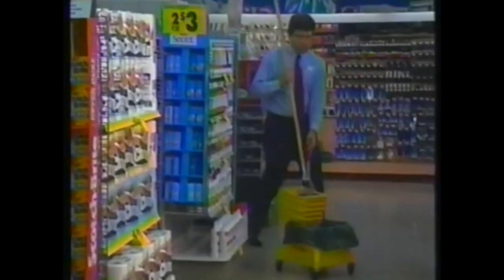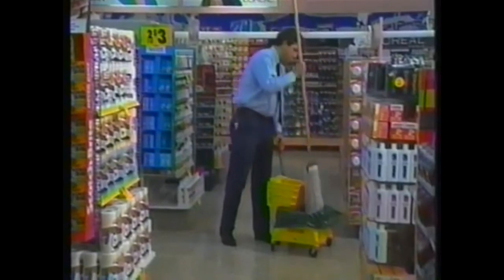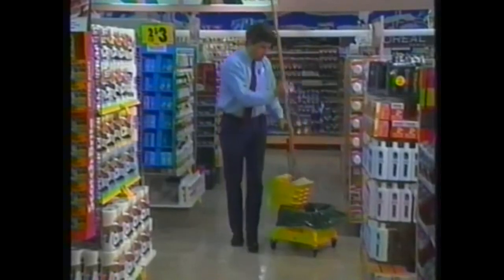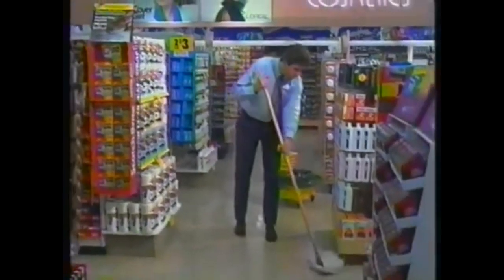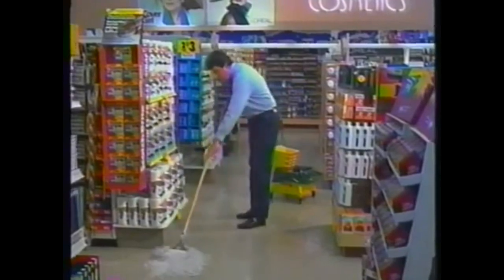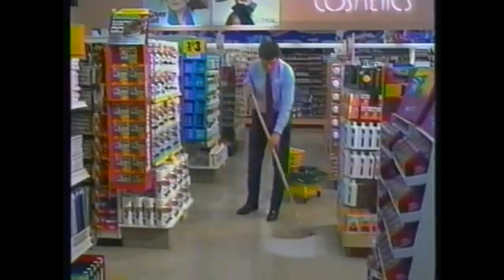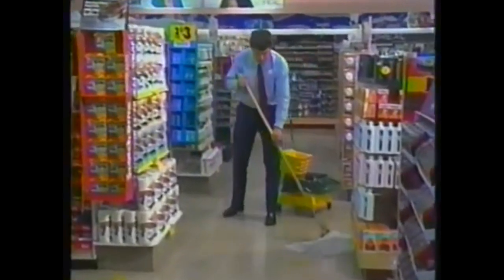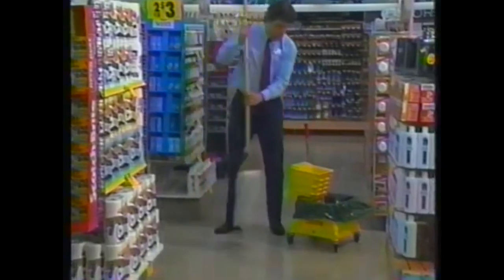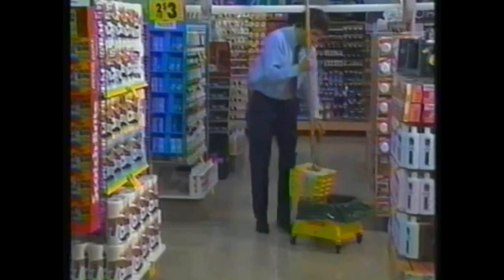Once Jim has completed dust mopping the entire sales floor, he'll be ready to do the damp mopping operation using Johnson Wax Acumix UHS cleaner. Jim took special care to remove as much dirt and debris as possible during the sweeping and dust mopping operations. Now for that final cleanup, he will use a fresh solution of Johnson's Acumix UHS cleaner. Jim makes sure he works along the edges and covers the entire sales floor. Should the mop water become dirty during damp mopping, that's the point to change the mop water and solution — the longer you work with a fresh solution and clean equipment, the better your floor will look.